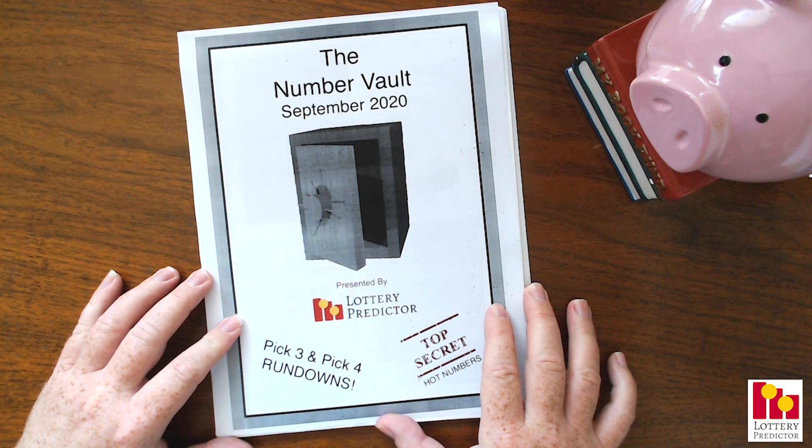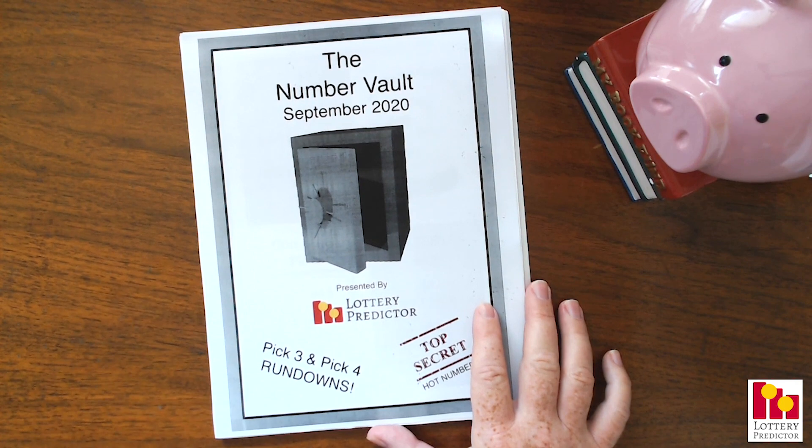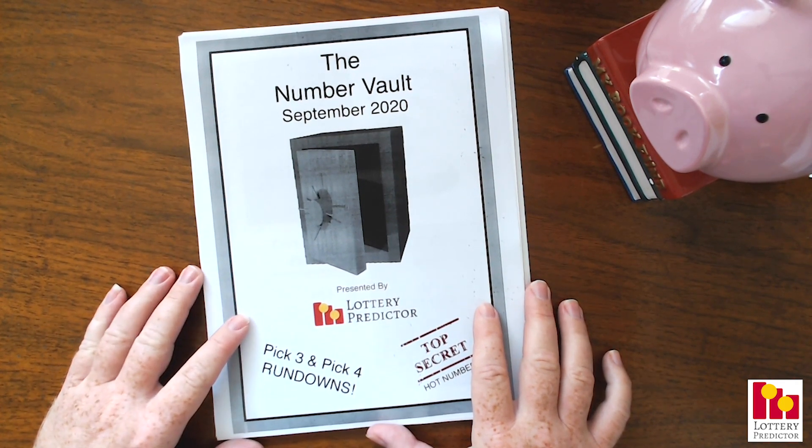Don't worry, we're here for the long haul. This is now officially the second year anniversary of the Number Vault. We've been doing the Number Vault now for two years running — we started September 2018, and it's only got better.